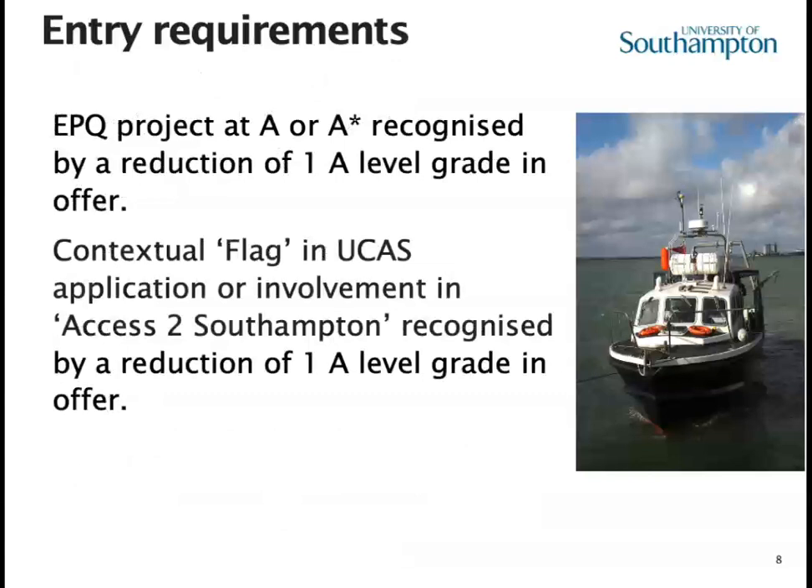We're starting to see EPQs recognised within the university system. An EPQ project at an A grade or better will reduce the level of your offer by one grade. Equally, we now have contextual offers within the UCAS system that Southampton has signed up to, and we also have our own Access to Southampton summer schools, which result in a reduction of one A-level grade in your offer.